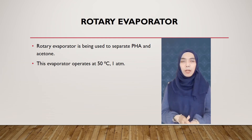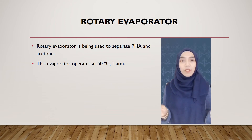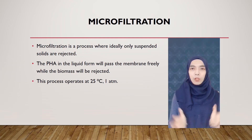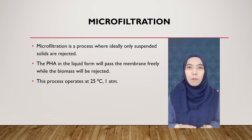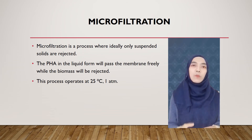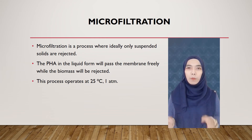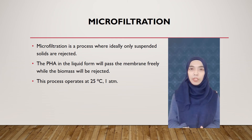A rotary evaporator is used to separate PHA and acetone. This evaporator operates at 50 degrees Celsius and 1 atm. The next step is microfiltration, a process where ideally only suspended solids are rejected and the PHA in liquid form will pass through the membrane freely while the biomass will be rejected. This process operates at 25 degrees Celsius and 1 atm. In downstream processing, freeze drying prevents the separated product from changing its nature. Freeze drying is an energy-intensive process and operates at 25 degrees Celsius and 1 atm.